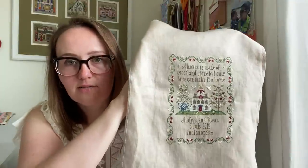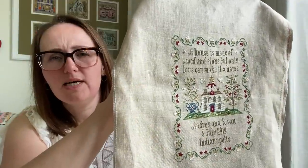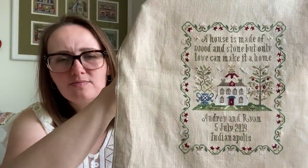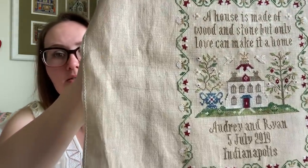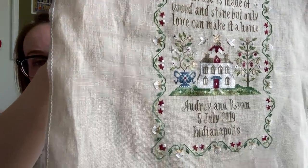I went with silk and chose colors from Classic Colorworks' Belle Soie line. There weren't very many colors — like seven or something — so it was economical and easy. It's pretty quick to stitch actually, and it's a good size. It looks nice. These silks are variegated slightly, but it doesn't come through as well as in the cottons. I did manage to finish it a few days before our anniversary. It's obviously not framed, but it's done. Check it off the list.